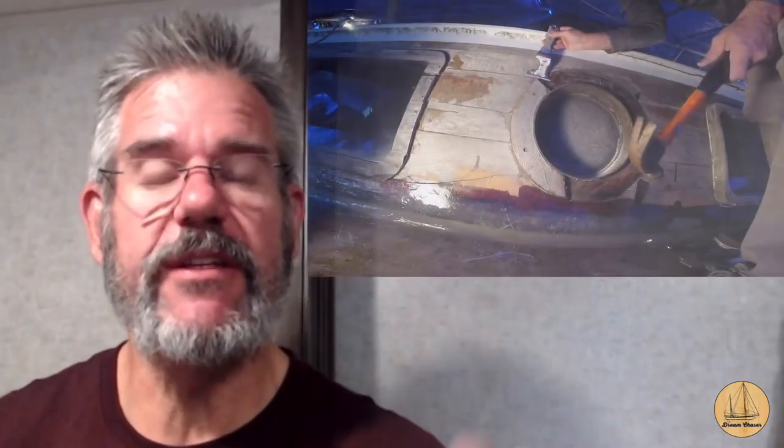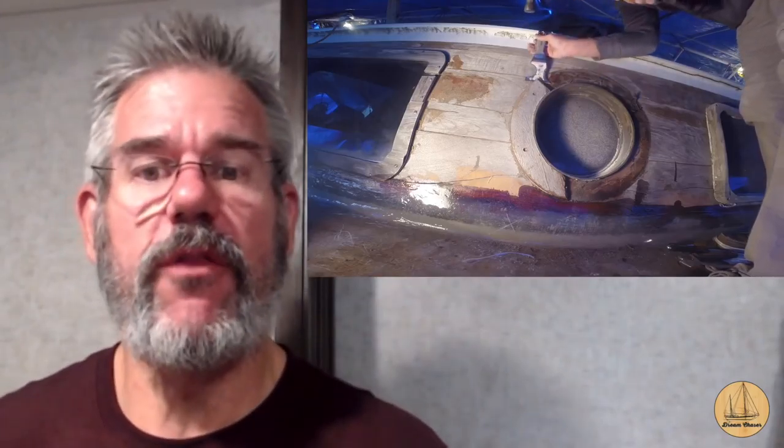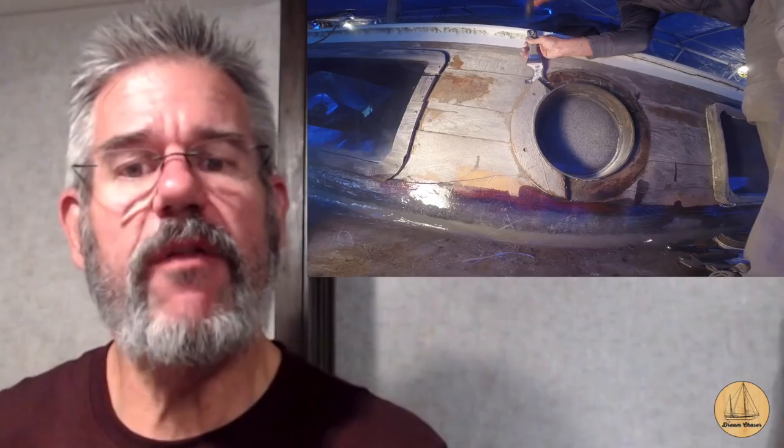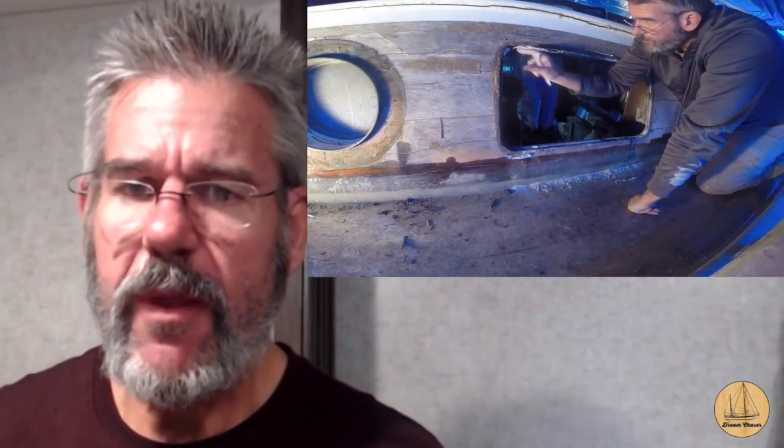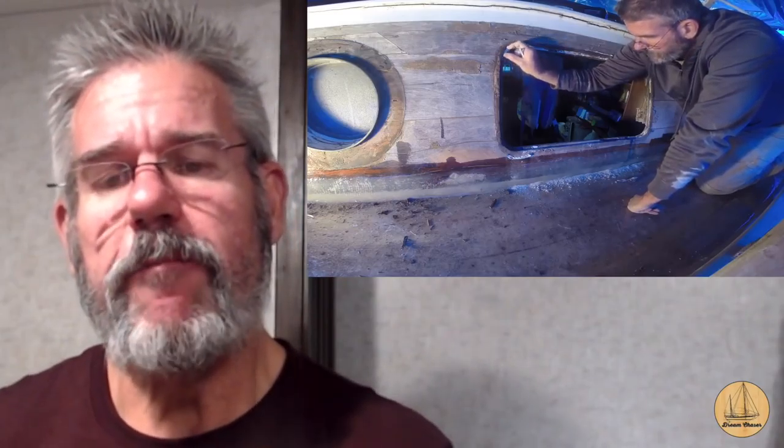Hey everybody, it's Gil here with the Sailing Vessel Dream Chaser. In last week's episode, we showed you how we were starting to prepare the coach house for eventually fiberglassing the sides of it. We removed the decorative teak rings around all the fixed ports and started to prepare those openings to have fiberglass put over them. We also showed a little bit about decisions we were trying to make around whether or not to put spreaders on the mizzenmast.